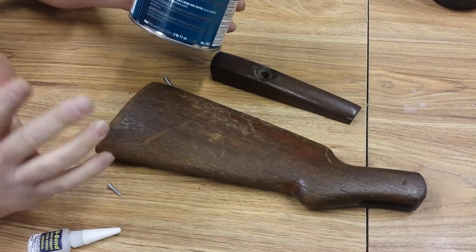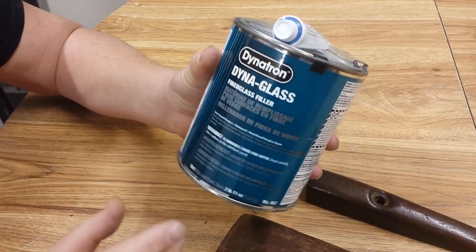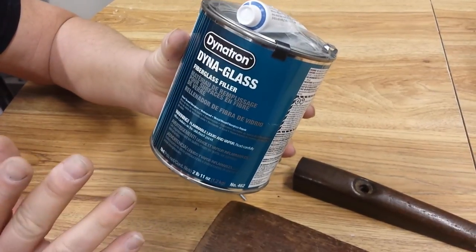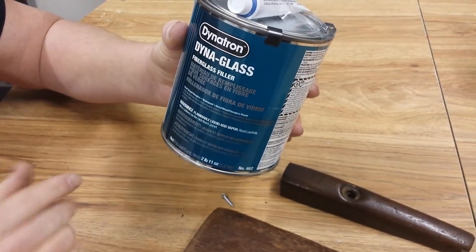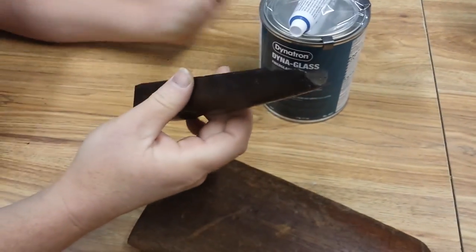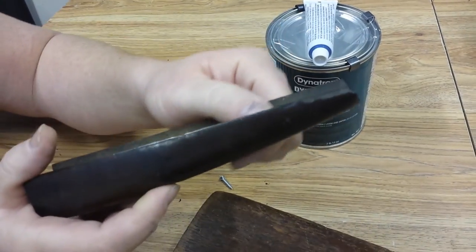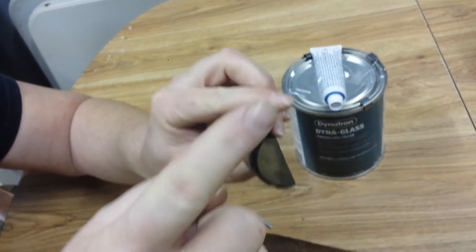After we fix all the cracks, we're going to use this fiberglass filler called Dynoglass — it's a two-part mix. We're going to coat the entire stock with it. This stuff gets hard as a rock and is even hard to sand, so it will take care of all the other cracks and imperfections and make the stock good and strong. Then we'll do some light filler work and be ready for primer. For reshaping the edges, we've got a plastic pipe that fits inside that the Dynoglass won't stick to, so we can remake the edges and get everything level and clean.